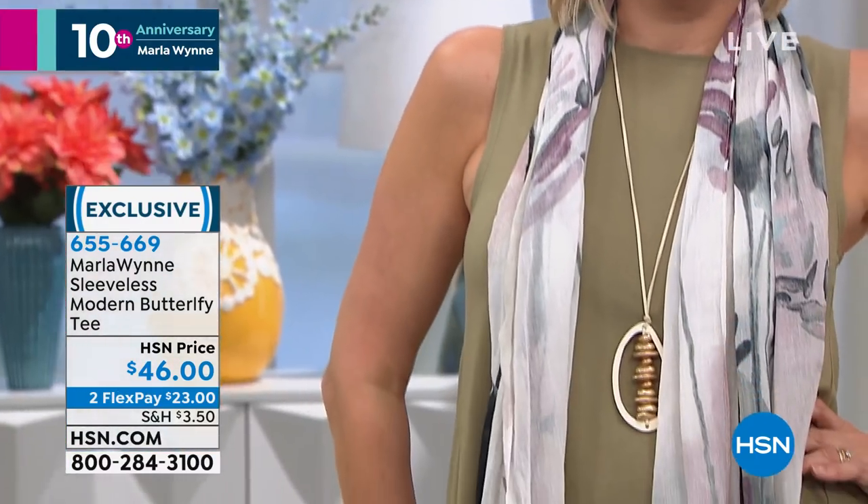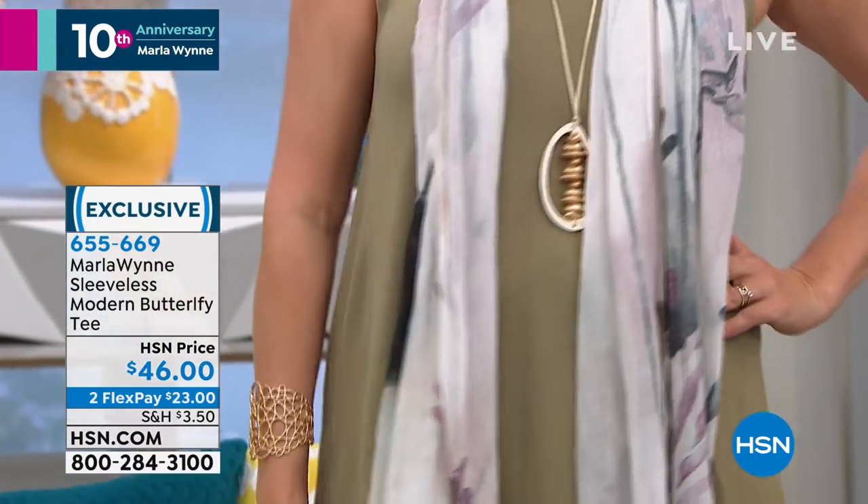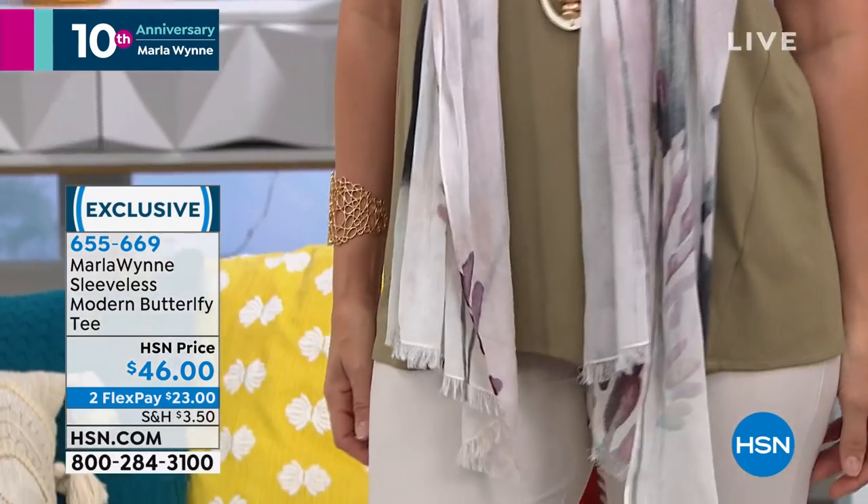Everything in this hour is anywhere from three to four to five FlexPay. Happy 10th anniversary — call us if you love you some Marla Nguyen. What you're looking at is the sleeveless modern Butterfly Tee for $46. Two flexible payments for you — $23 to get these home.